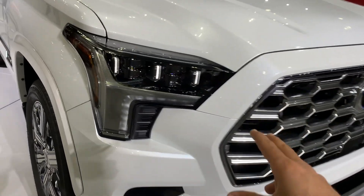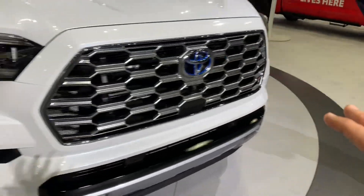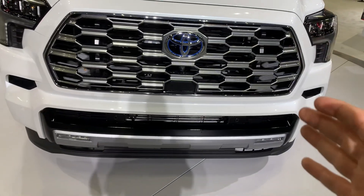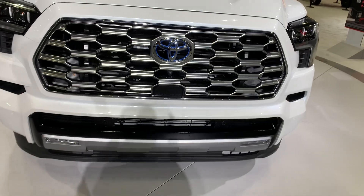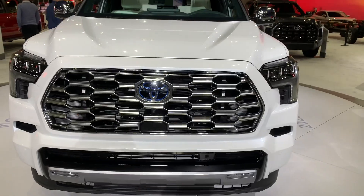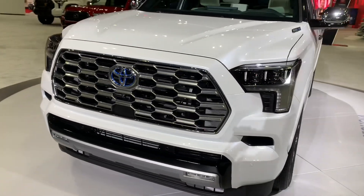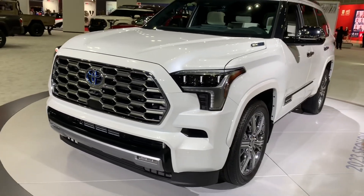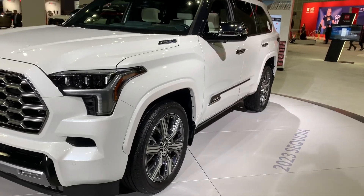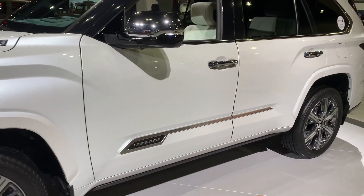The turn signal comes sequential right here. Over to the side you have the blue Toyota badge — that means this is an electrified Toyota. This one has the i-Force Max that pushes out about 435 horsepower and about 580 pound-feet of torque. It can haul boats, campers, and tow up to 10,000 pounds.